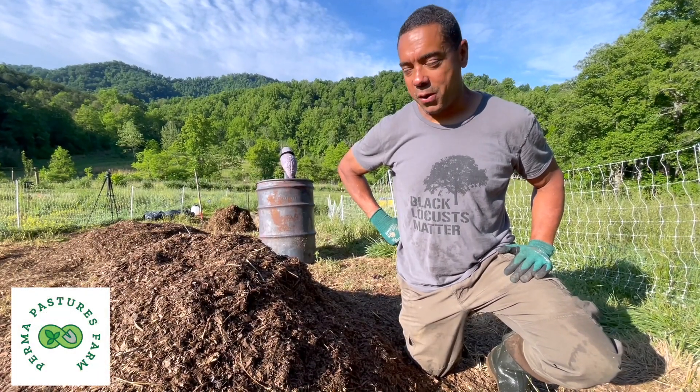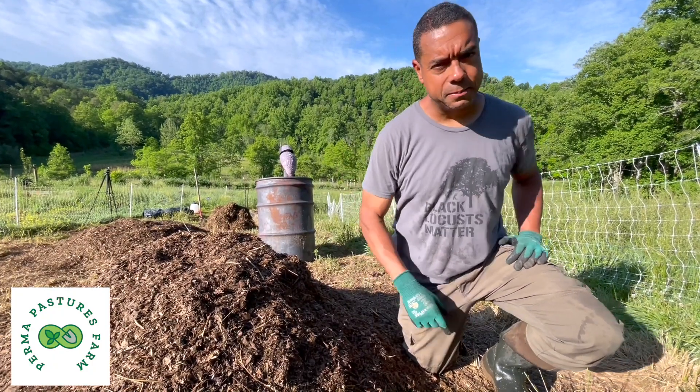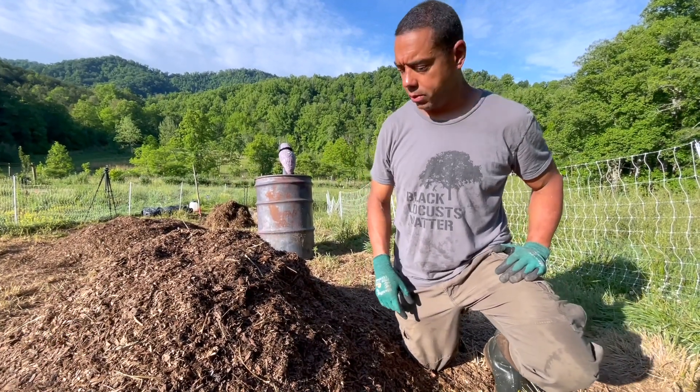Hey y'all, Billy from Permapastures Farm. Here we are with your latest update on the chicken tractor on steroids system.